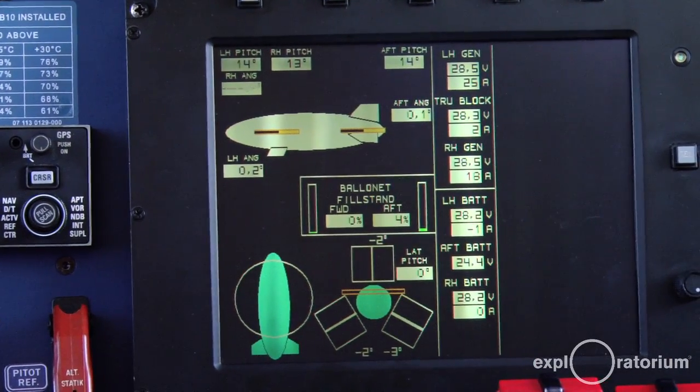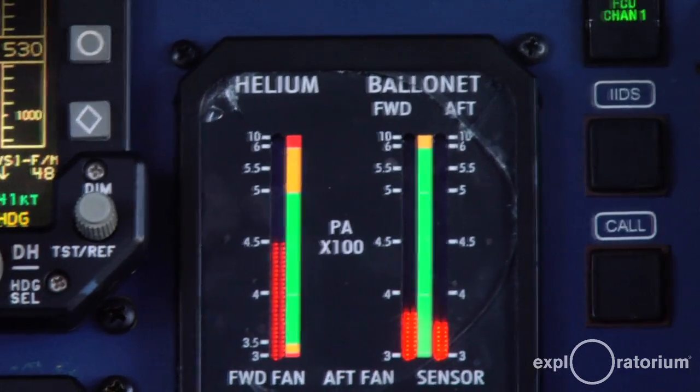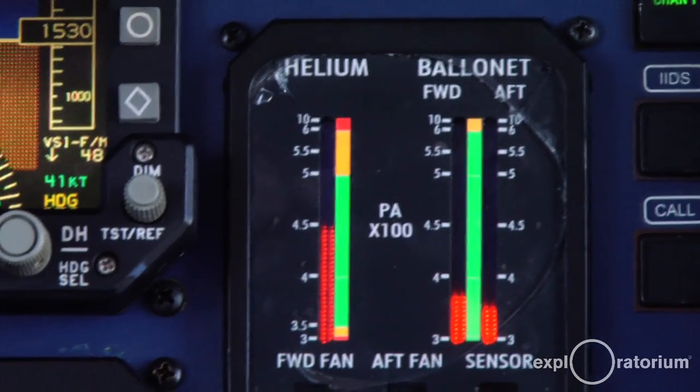The pressure in the envelope changes because the helium expands and contracts as we climb or descend. Those levers allow us to maintain a constant pressure in the envelope.